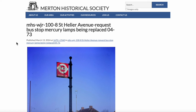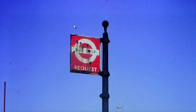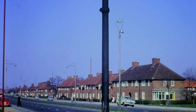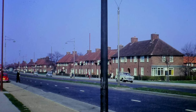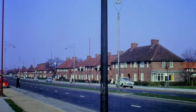Request bus stop. Mercury Lamps being replaced, April 1973. This bus stop looks in a bit of a state. I don't know much about lampposts — are these the new ones or the ones being replaced? I have no idea which part of St. Helier Avenue this is.